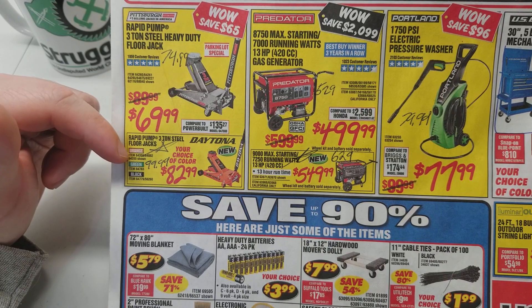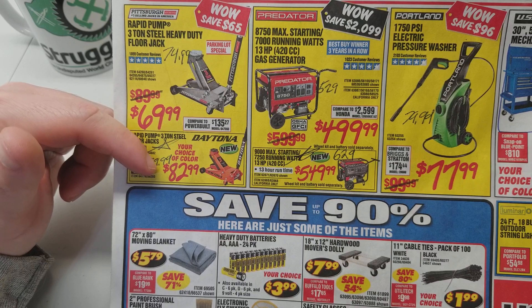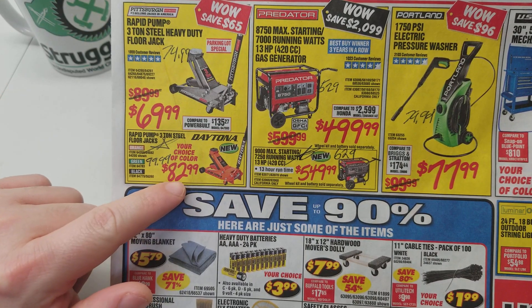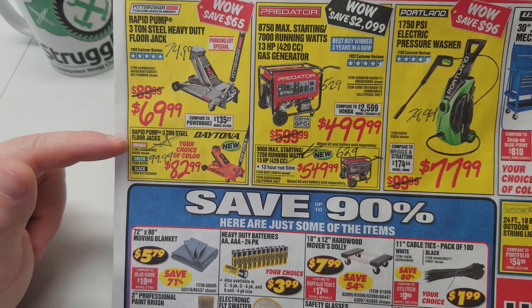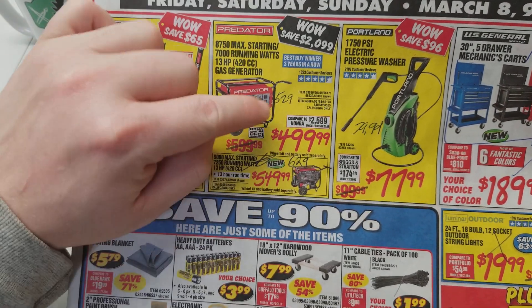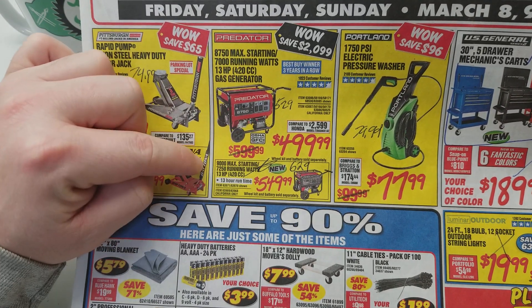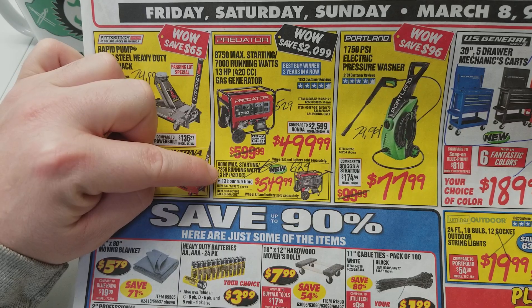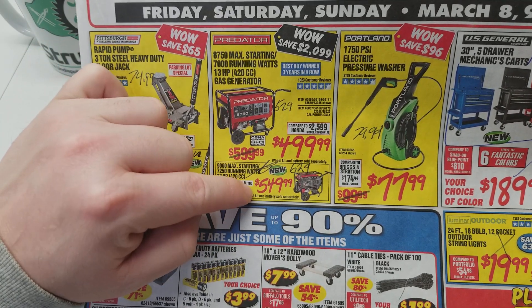The Daytona jack is going to be one of your best deals in the ad, because the coupon price is $99.99, but at the parking lot sale it's going to be $82.99. And remember, you can get it in three different colors now — the orange, the green, or the black. The generator coupon price is $5.29 and it's down to $4.99. And the $9,000 max starting is $6.29 down to $5.49.